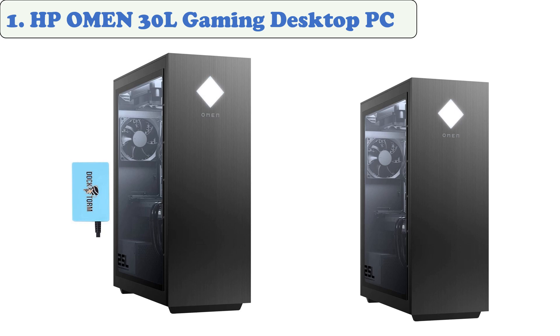The Omen 30L can achieve up to 4K resolution and 240 FPS on high settings. It can also be configured to get more frame rates without sacrificing image quality. The Omen 30L is an incredible gaming PC that features a standard ATX case and fully customizable RGB. It's also easy to upgrade if you want more components.